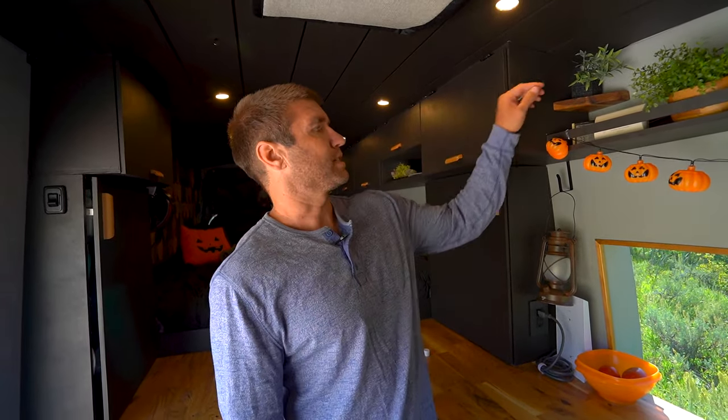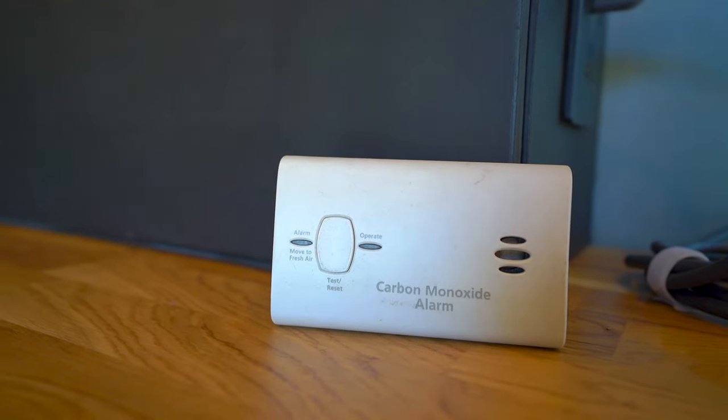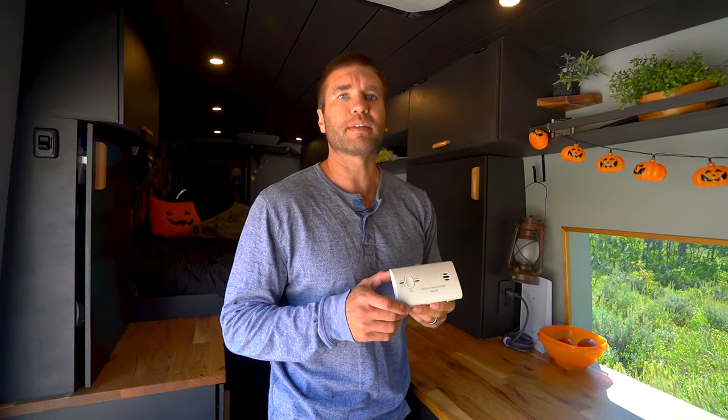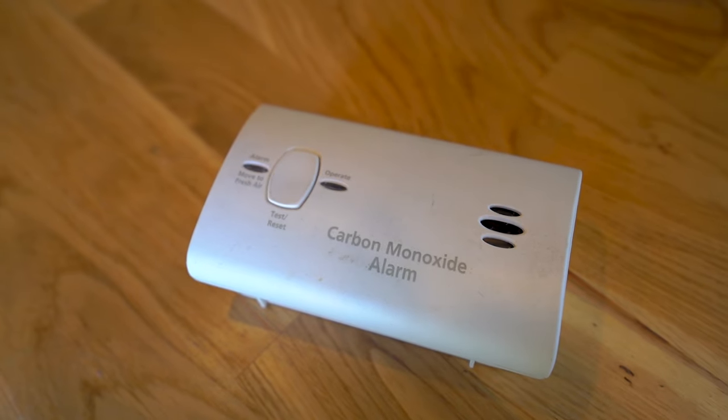Tiny home safety is very important. On the open shelving we also have a KID carbon monoxide alarm. It takes two AA batteries and will alert you when you need to replace them. That has definitely helped keep us more secure and safe in our van.